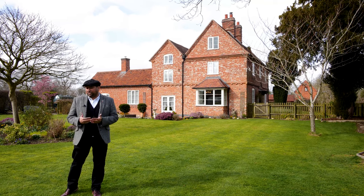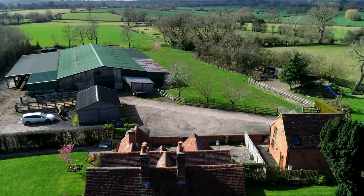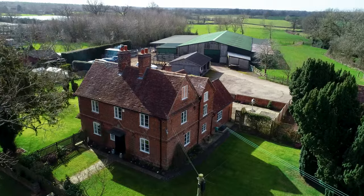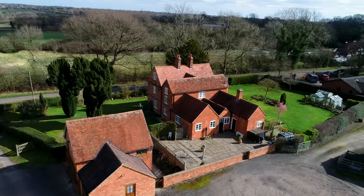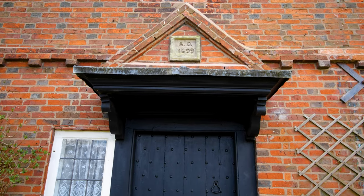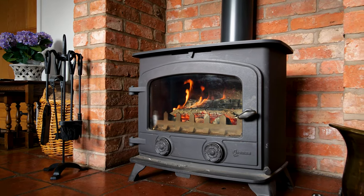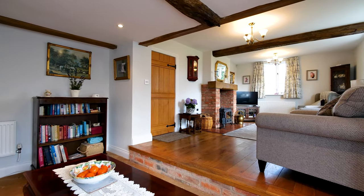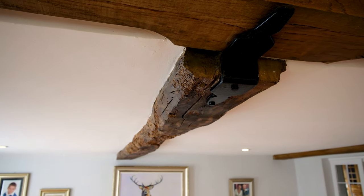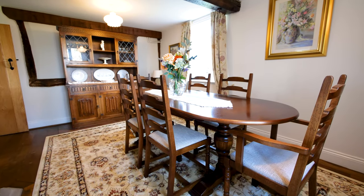Before I show you around the accommodation, let's take a bird's eye view. Fennend Lodge is Grade II listed and was originally built around 1699 and was extended over the years. The property was fully refurbished by the current owners around 15 years ago. The home is set over four floors and offers over 2,900 square foot of accommodation.